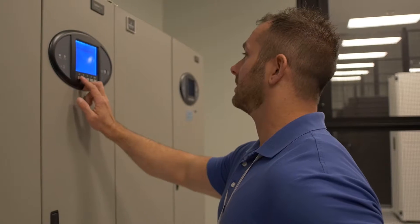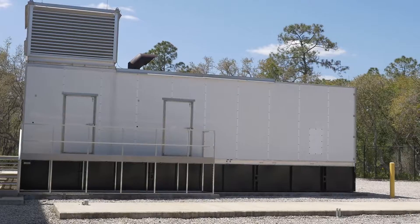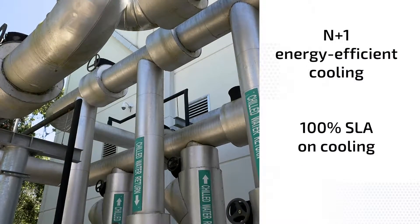Downtime is not an option here. So we put in processes, we put in hardware and redundant hardware. So when something happens, we have another piece of equipment that's already there — multiple generators, multiple air handling units, multiple chillers.